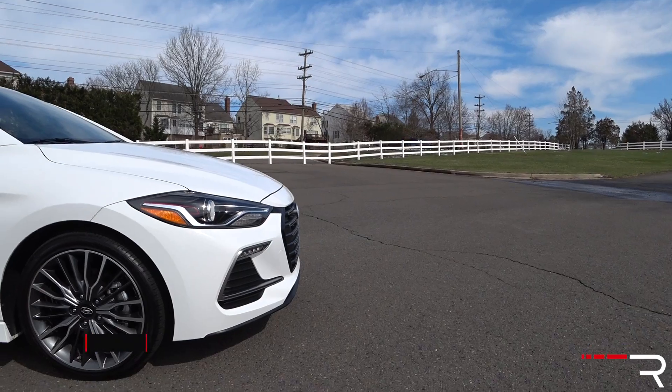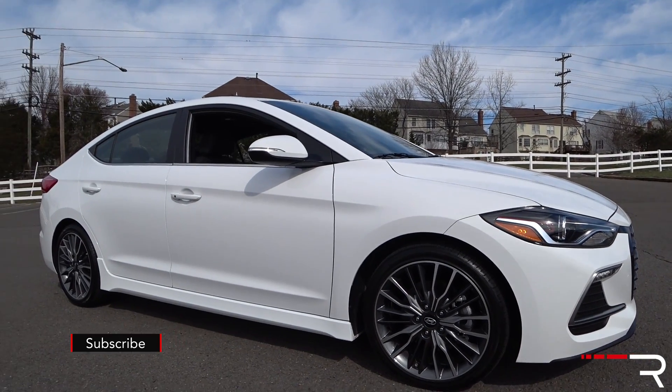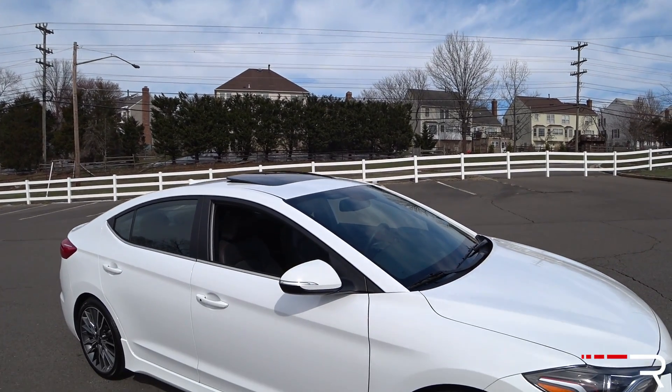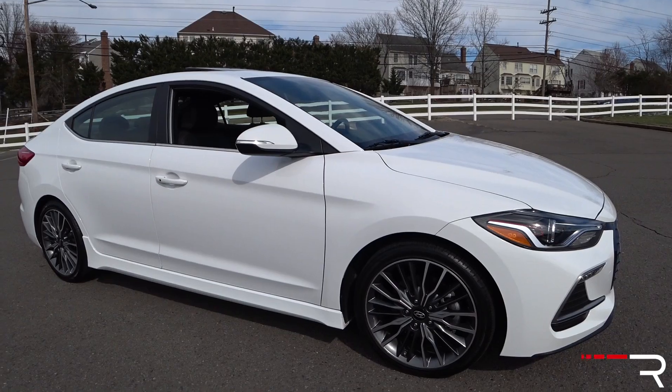My number one dislike about the Elantra Sport is the fact that Hyundai didn't include a limited slip differential on this car. I'll talk about that in the test drive in my next video. This car doesn't have as much torque steer and wheel hop as the Veloster Turbo R-Spec that I drove — it puts the power down a lot better. However, it really makes you curious for an N performance model, because this chassis can really handle it and Hyundai has done a good job tuning it. It just brings the experience down a little bit when you go into a corner, floor it, and the car has trouble putting power down.